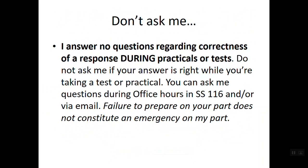I rarely say this, but: don't ask me whether a response is correct during your practical or tests. Students sometimes get nervous and bring answers up to me, but I'm going to stay mum — it's not fair to the rest of your classmates for me to confirm answers for one student that I didn't confirm for everyone else. Don't ask me if an answer is right while taking a practical or test. I do give you practice practicals, and you're always welcome to ask questions during office hours or via email — but not during the exam.